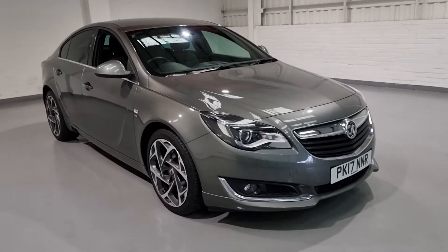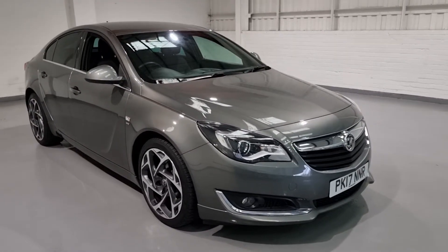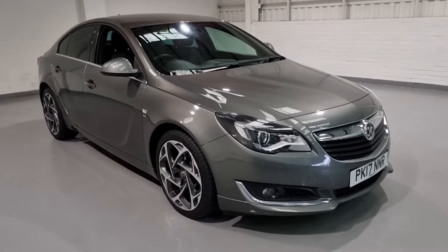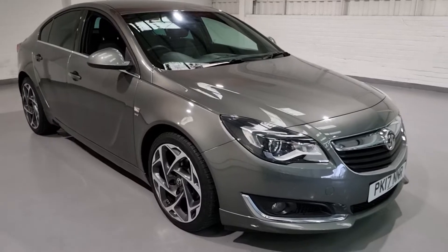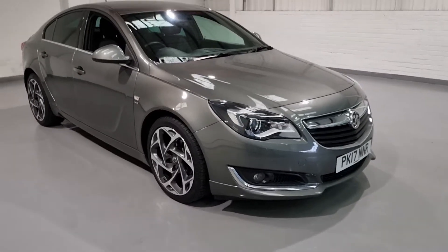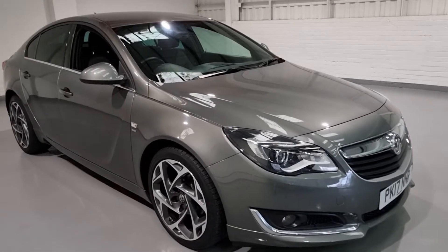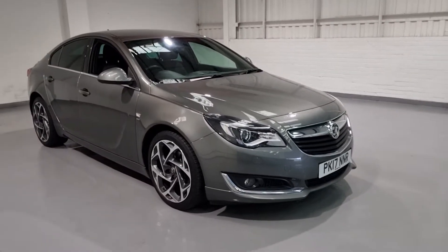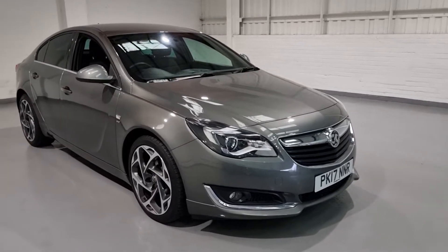Hi guys and welcome to MotorPlanet where today we're going to be showing you around a 2017 Vauxhall Insignia. This one in particular has a beautiful spec — it is the SRI NAV VX-line. So it comes with a beautiful spec, some really nice styling features, and what we're going to do today is just give you a general insight into what we've got for sale.